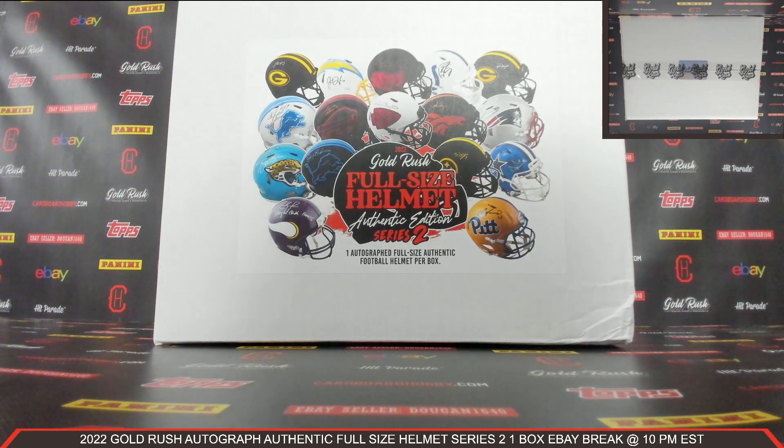This is Dan at Cardboard Hobby. We are cracking 2022 Gold Rush Autograph Authentic Full Size Helmet Series 2, one box — an eBay break. March 16th, 2023. I'm going to read off eBay usernames with team names.